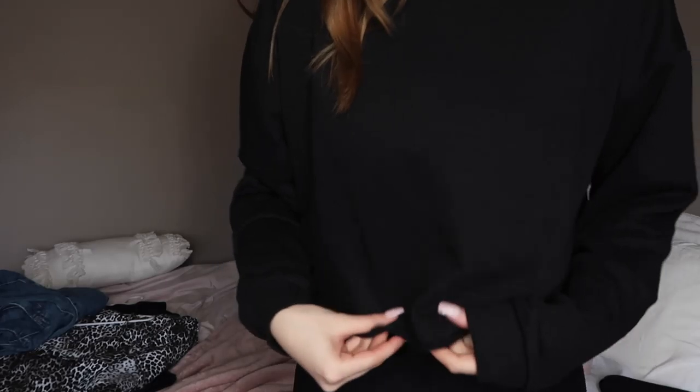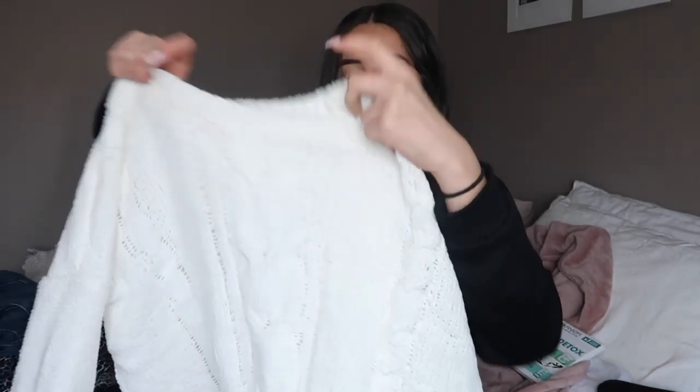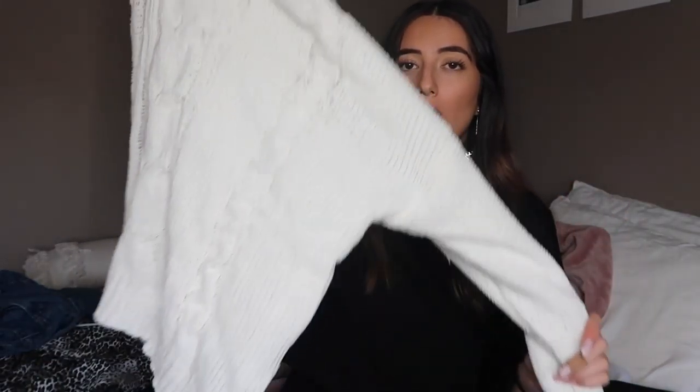The mum jeans fit so well and are nicely high-waisted — they're called the Mum Jean in Berkeley Blue. I also got a black high-neck jumper from the Factory section of Cotton On, slightly cropped, in a size large because I like things comfy. The last clothing item is a white cable-knit jumper from Supre, but it just doesn't really suit me. I always try to branch out from black and this is what happens.